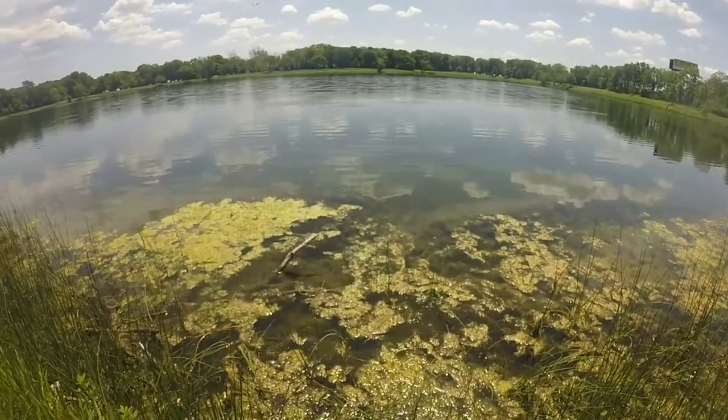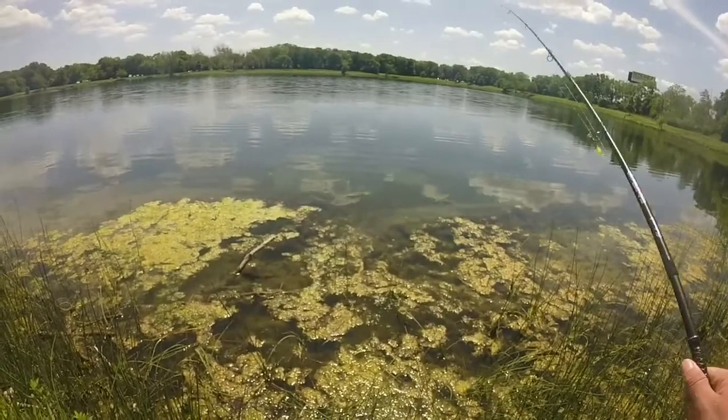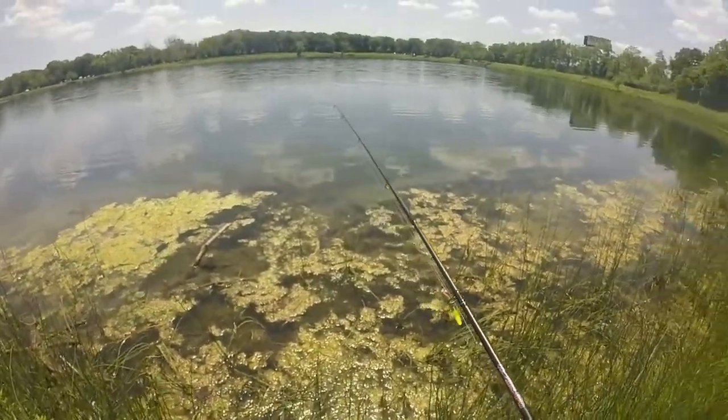So today the bass seem like they're very inactive. I don't see them cruising around the bank. They must be further out deep because they're not in the shallows today. Very difficult day, but no skunk.